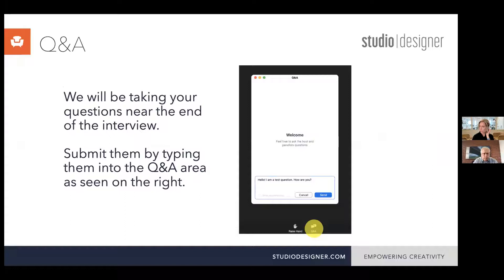Before we dive into the interview, just a bit of housekeeping. We're going to let Keith and Elizabeth kick things off, but if you have questions during the interview, please feel free to submit them by clicking the Q&A button at the bottom of your Zoom screen, as you can see in the screenshot here, and we'll make sure to answer them once the interview is concluded.